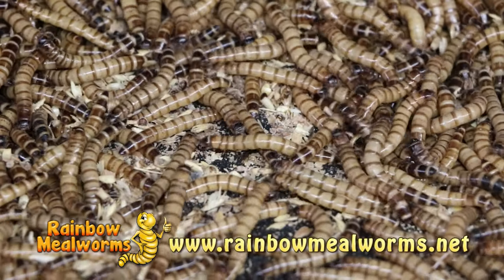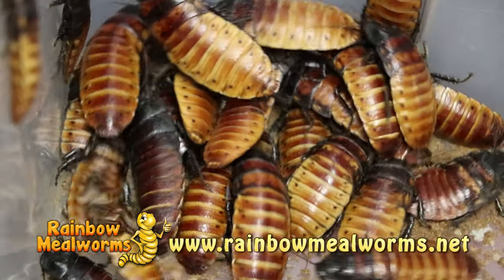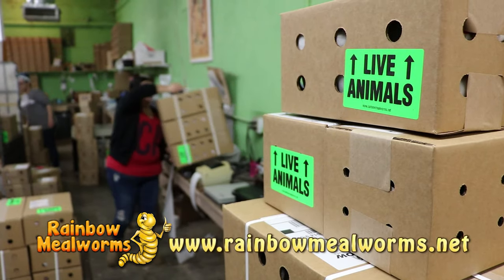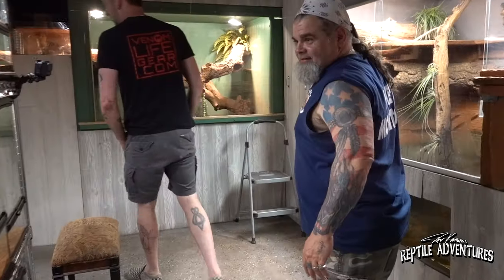At Rainbow Mealworms we grow all our insects 100% naturally so that you get the freshest, most lively feeders on the market. For all your reptile food needs, place your order today at rainbowmealworms.net. All right, we're going in!